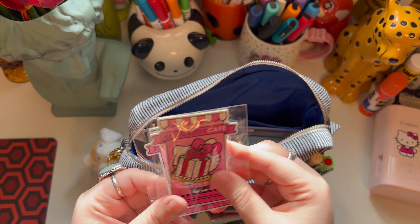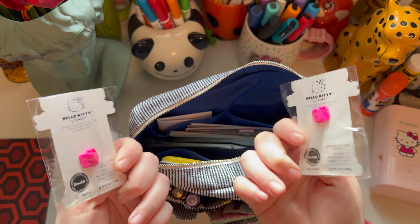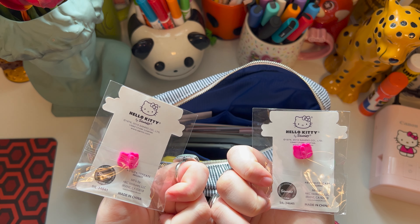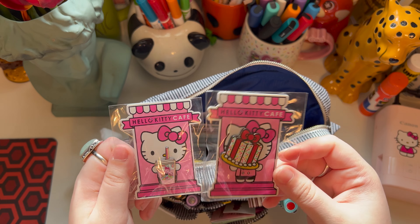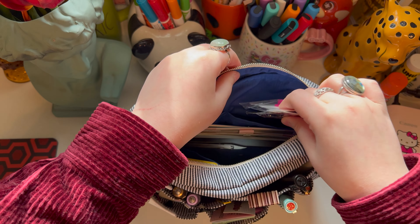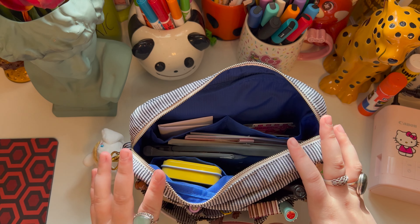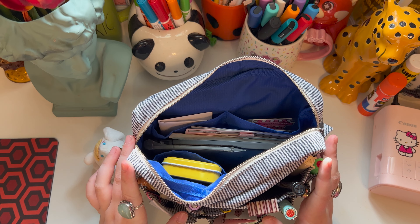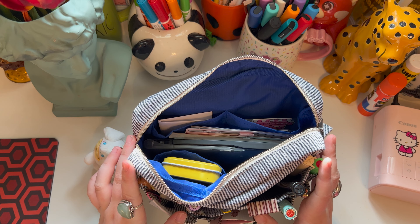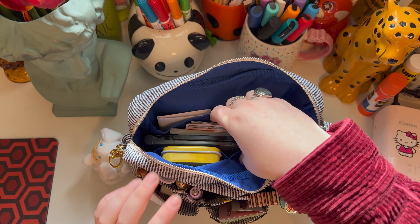And then in the other pocket I have some Hello Kitty pins that I got a couple years ago from the Hello Kitty Cafe truck. I just don't have anywhere to put them, and that's why I want to get another pouch — because I have stuck my pins on my purse and then they just get lost. I stick them on my clothes and stuff but they get lost. So since this goes nowhere, my pins will be safe.